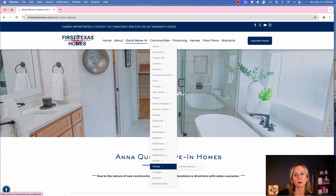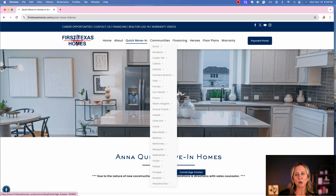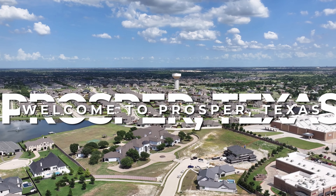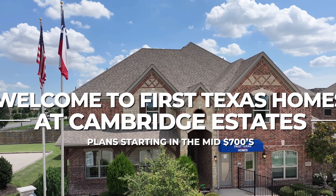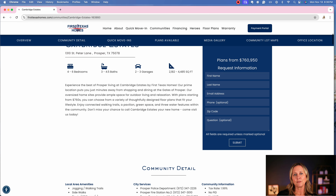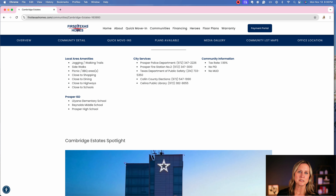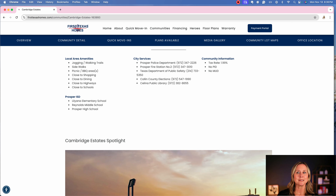Cambridge Estates up in Prosper is a great example — they have 70-foot lots, which is a huge bonus when building a bigger home. They offer four to six bedroom options with three to four and a half baths, ranging from 2,182 to 4,485 square feet. The community pages list local amenities, city services, the schools you'll be attending, and even better — your tax rates, so you don't have to hunt that information down separately.